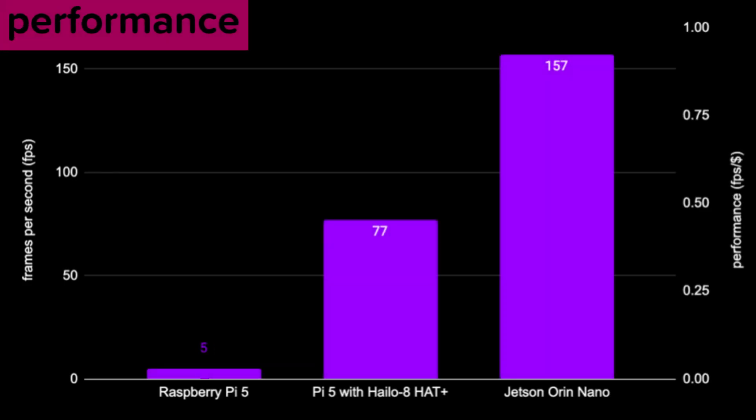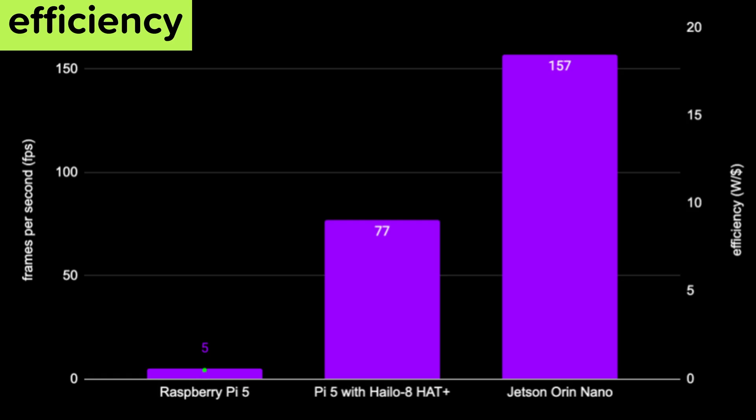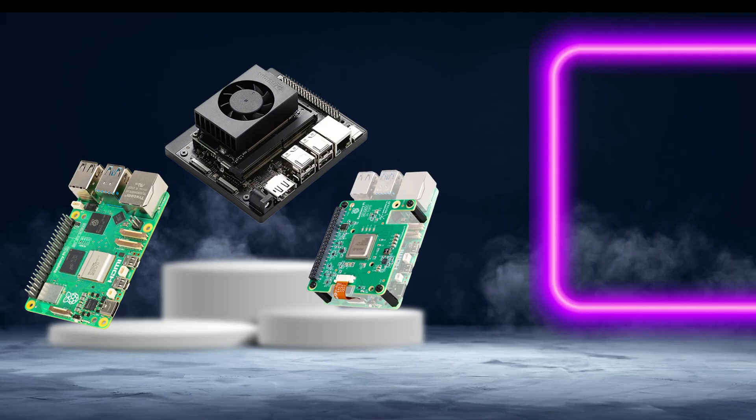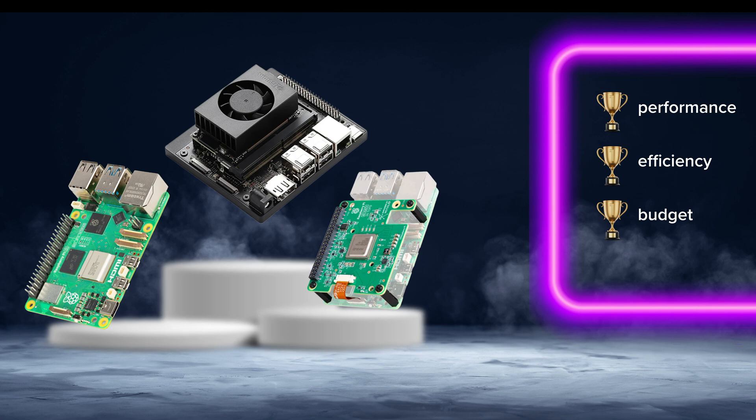In raw speed, the Jetson Orin Nano wins. But in efficiency, the Halo 8 is surprisingly strong. And in cost, the Pi 5 is unbeatable — but only if you don't need real time. Depending on whether you care about absolute performance, efficiency, or budget, each of these setups has its own sweet spot.